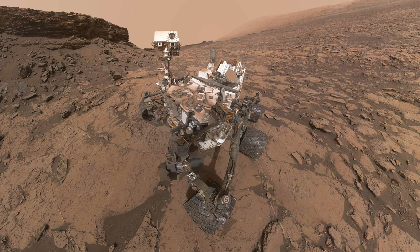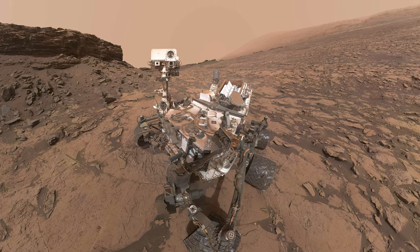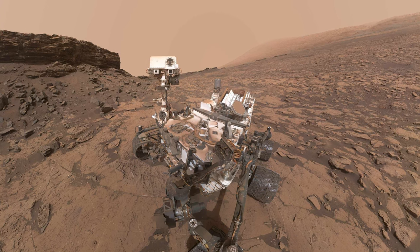Now almost safely through the buttes, Curiosity takes a drill sample and celebrates by, you guessed it, taking another selfie.